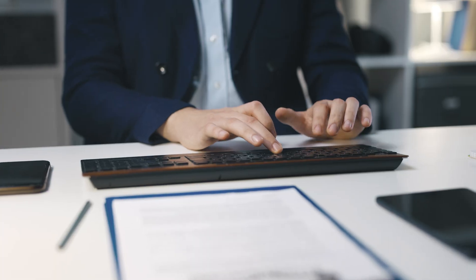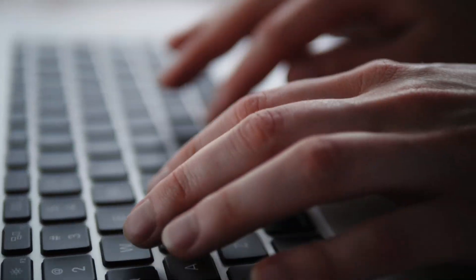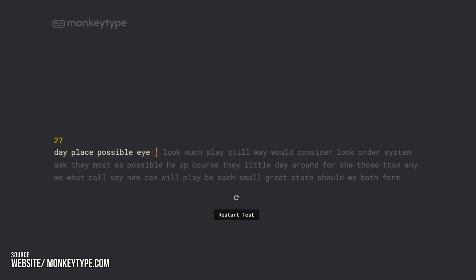How many words can you type in a minute? In today's video, we're going to need you to truly understand the amount of words you can comfortably type per minute. And we're going to give you the ingredients and methods necessary to take your touch typing speed to the next level. But first, head over to the first link in the description below to take a quick typing test. Then come back when you've got your score.